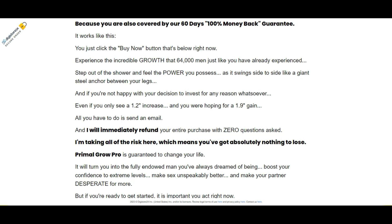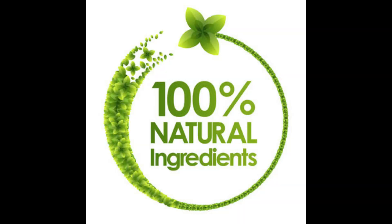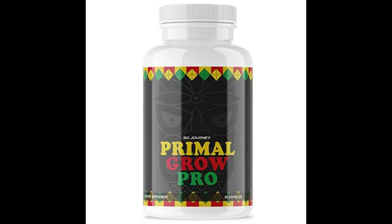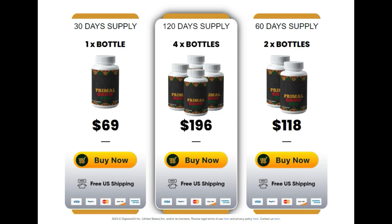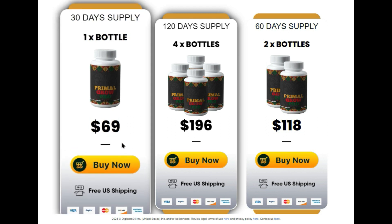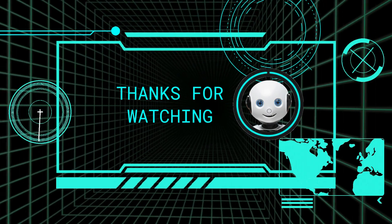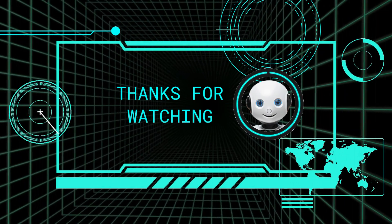Primal Grow Pro is guaranteed to change your life. Our recommendation: if you're looking for a natural and effective way to enhance your sexual performance, Primal Grow Pro is the perfect solution for you. Don't hesitate any longer to experience the benefits of this amazing product. Order now and take advantage of our special offers and money-back guarantee. Click on the link in the description of this video review to get started.